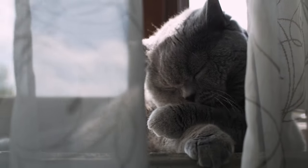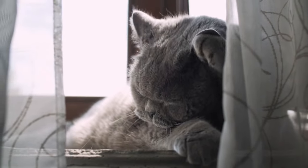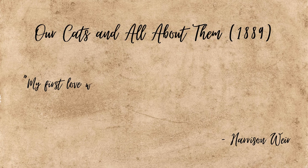Weir even wrote about his love for the British Shorthair in his book titled Our Cats and All About Them. He was somewhat biased towards his country's native breed, and we don't blame him. In the novel, he famously wrote: "My first love will always be for the short-haired domestic cat."